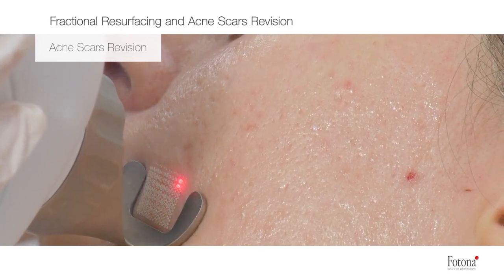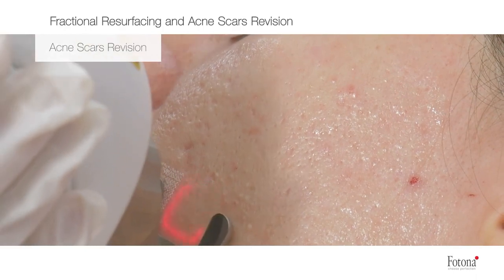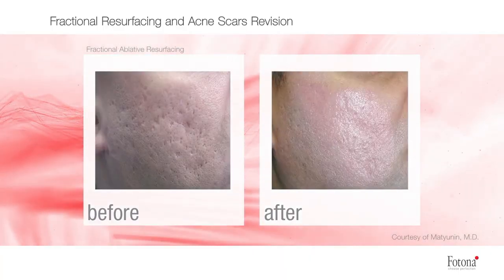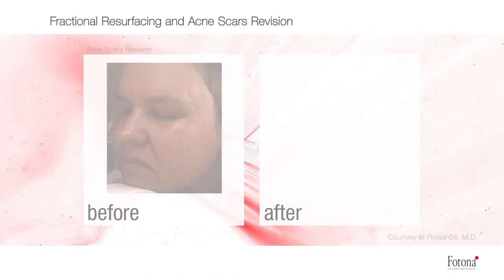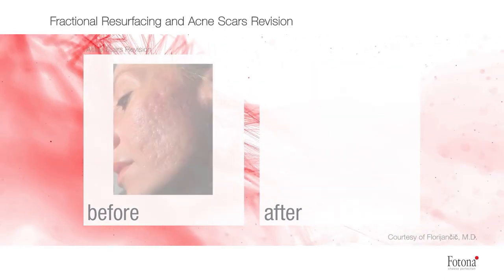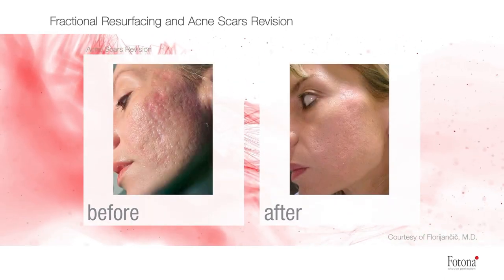That deep fractionated laser beats out in-office microneedling with PRP any day. Some of the other lasers you'll find discounted at a spa, on Groupon, or even at some medical offices are kind of flaky — they feel a bit warm, give only one to two days of downtime, and really aren't going as deep as you need for truly deep acne scarring. You have to go with the ones that give you a little more downtime and more wound care afterward.